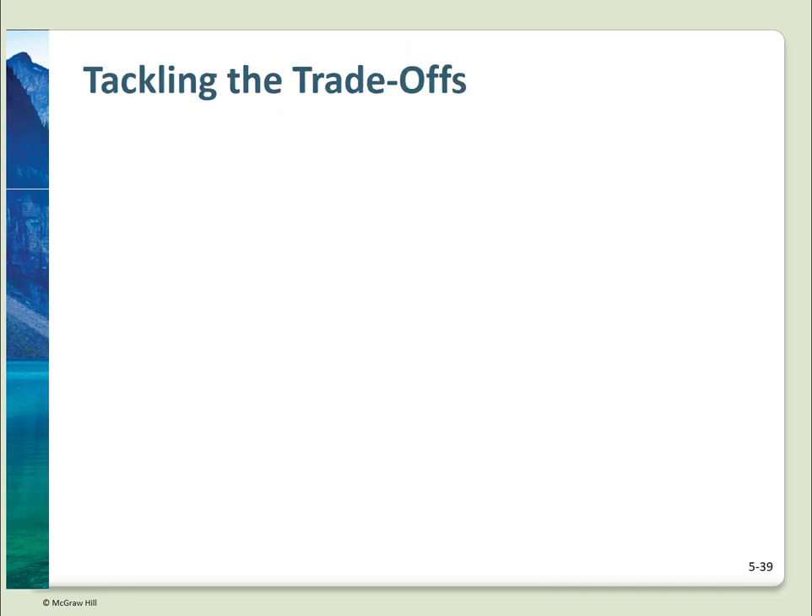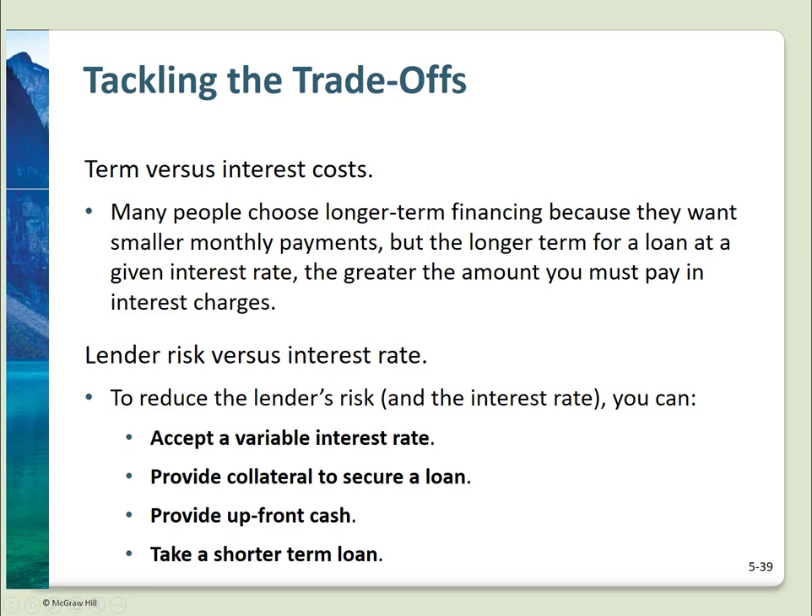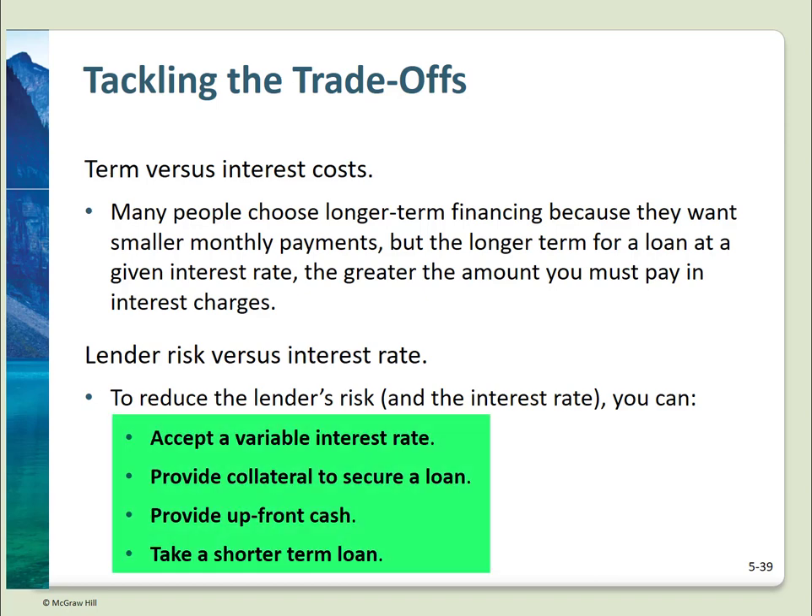When considering a loan or financing, there are trade-offs between features you'd like and the rate you'll have to pay. A shorter-term loan is less risky for the lender, so you'll get a lower rate but your payments will be higher. You might like a low-payment loan with a large balloon payment at the end, but this is risky for the lender — higher rate. Basically, the riskier a loan is for the lender, the higher the rate demanded. To get a better rate, you can accept a variable interest rate, provide collateral, make a bigger down payment, or take a shorter-term loan.